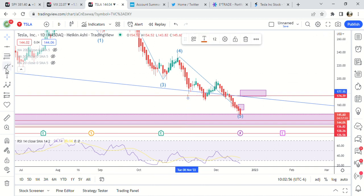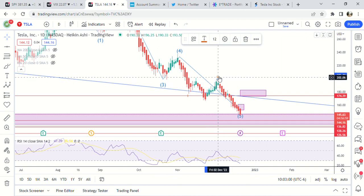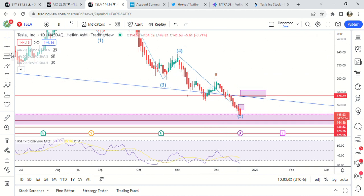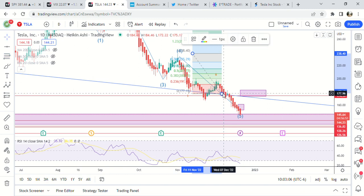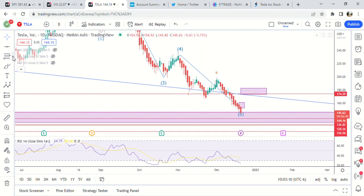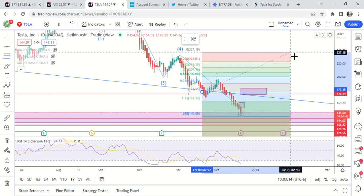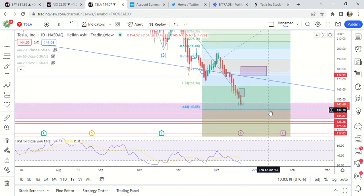Within the fifth wave, we are at wave one, and then we got a second wave right here — kind of a shallow second wave. Then we have a third wave right here. I'm looking for 140 basically, so almost there — looking for 140.